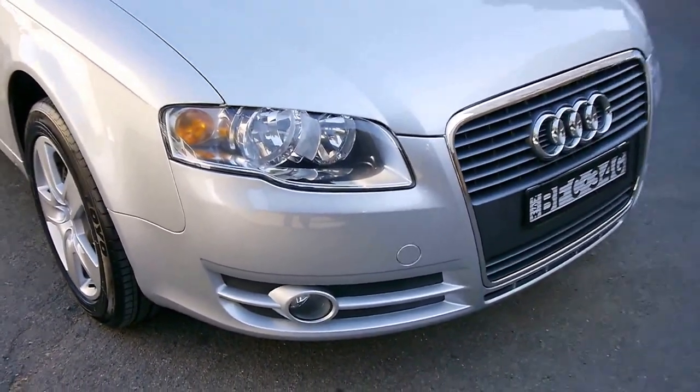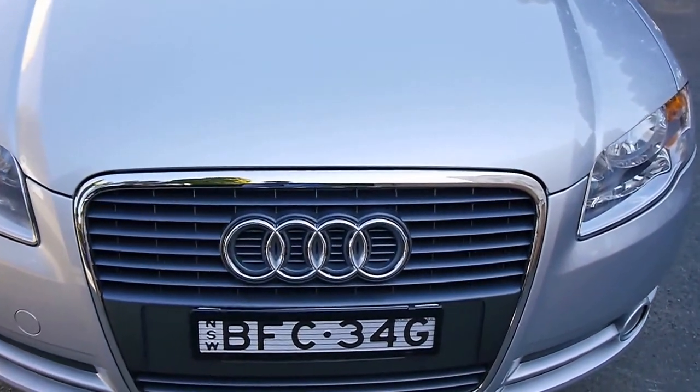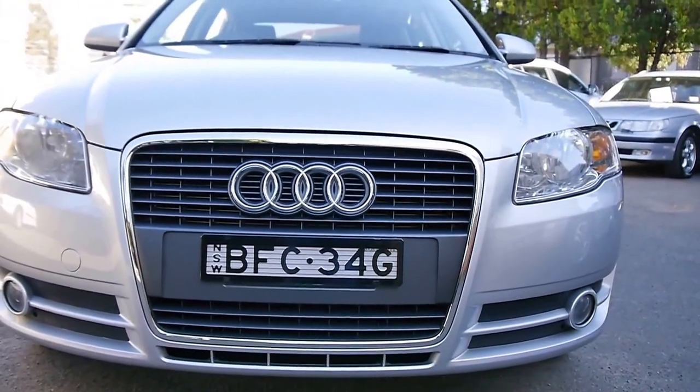It looks like it could be one or two years old. Fog lights and HIDs. Beautiful four rings and that signature deep Audi grille.